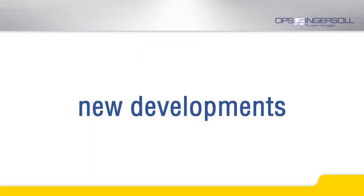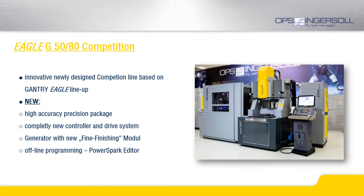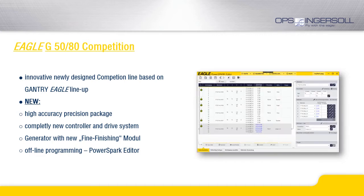The competition series comes with a number of further developments. The main focus was set on increasing the mechanical accuracy and the new control and generator technology. Furthermore, the competition series also uses our new offline programming software, PowerSpark Editor.